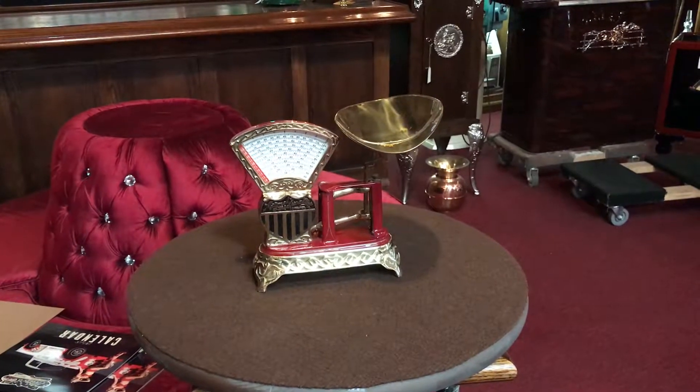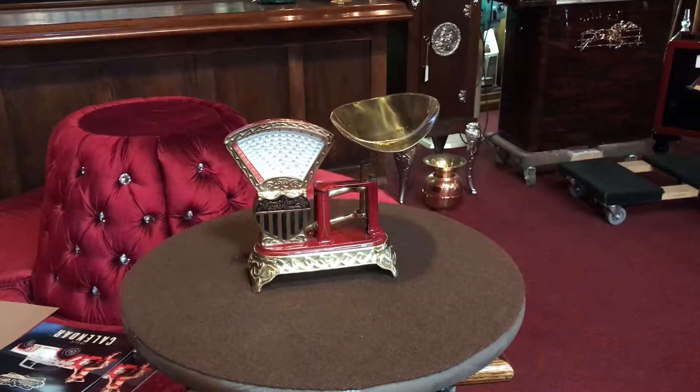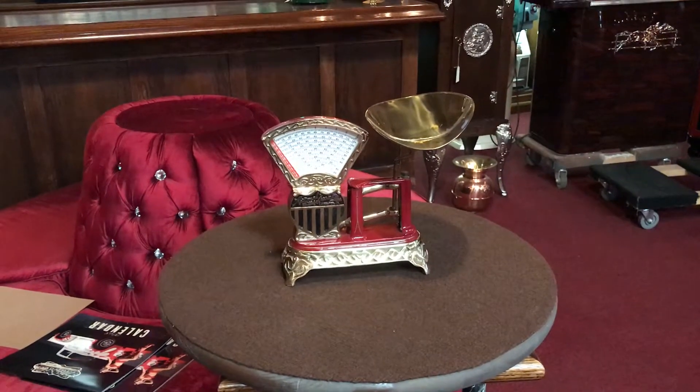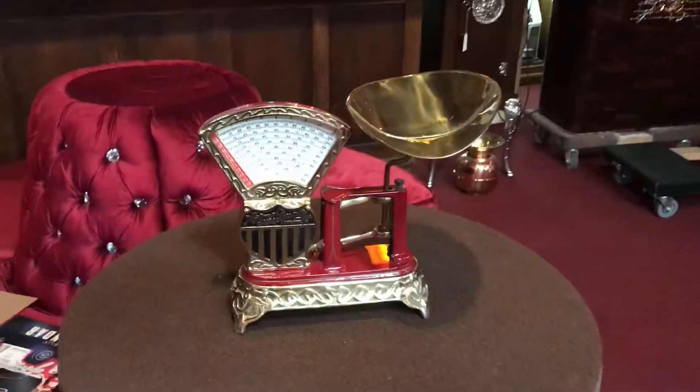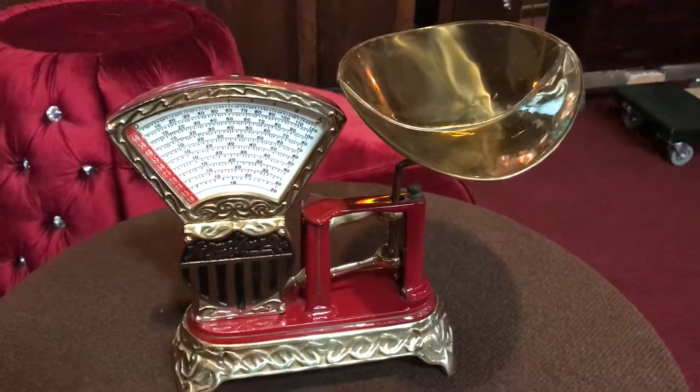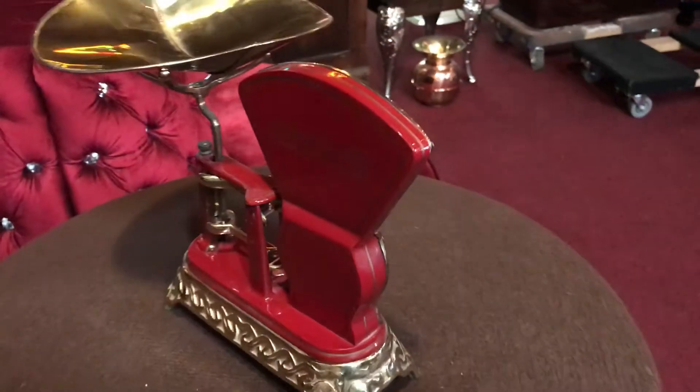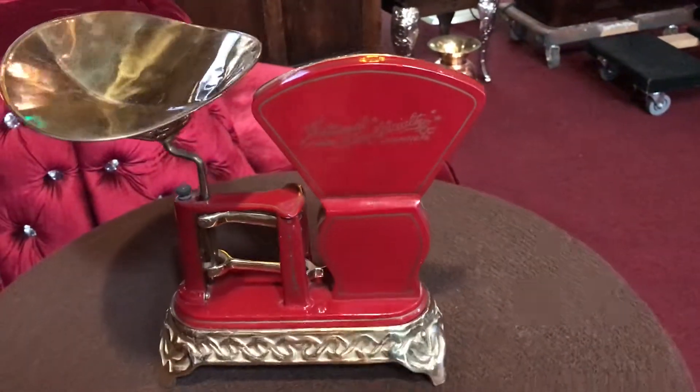It's Jeff from Matisse Network. What we have here today is a 1910 National Store Specialty Company 2-pound mini scale. This is what you would have found in some type of candy store or something selling some type of light product. But if you are a scale collector or you like retail in general, this is an awesome start.